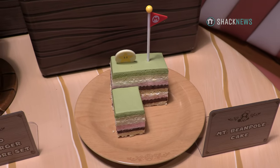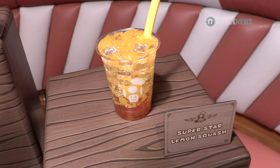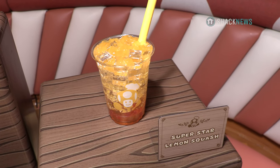And last but not least, we have our Superstar Lemon Squash — a very refreshing drink with popping boba, lemon soda, and mango star jellies on top.